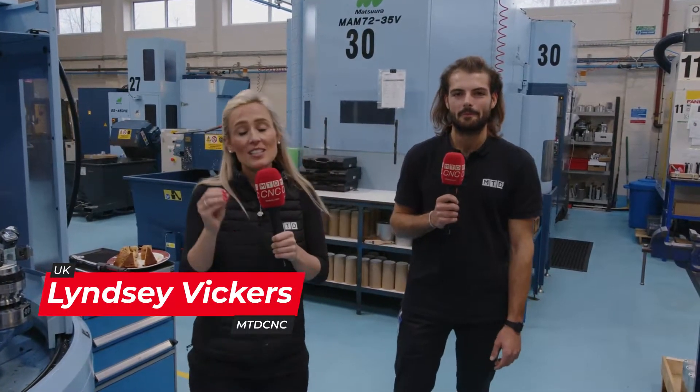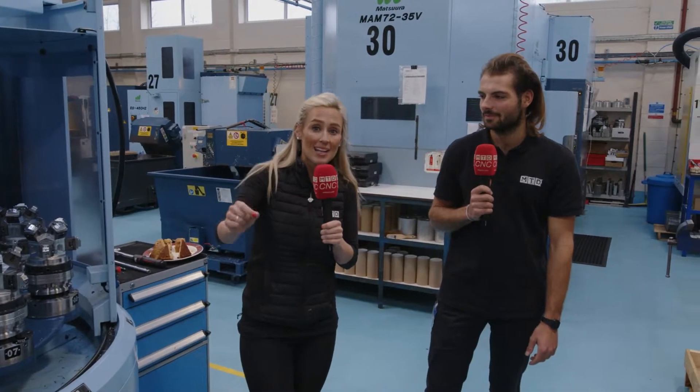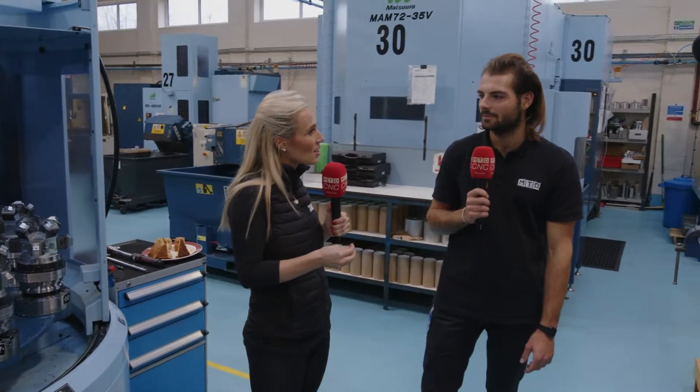We're here at R&G Precision and this is a real success story. They've got four Mazuras — earlier in the year they bought their third, and it's not even December yet and they've also bought their fourth, which is an MX330. This video isn't really just to show off these machines. This is about telling everyone the kind of hurdles you have to overcome when you're investing in automation like this.